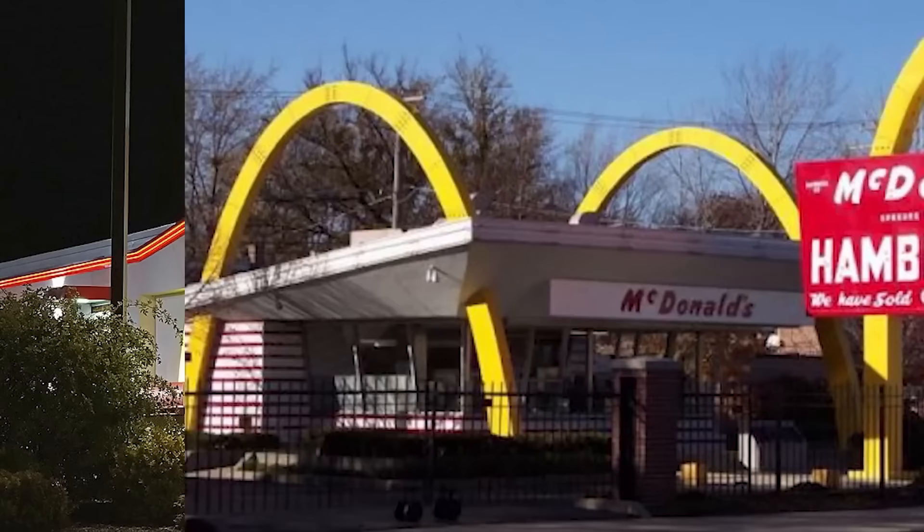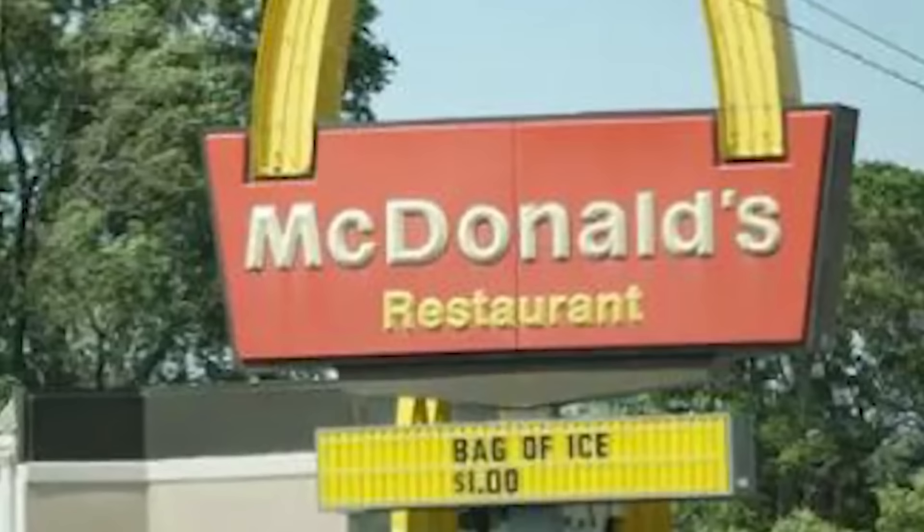Also, since when does McDonald's sell just bags of ice? Look at the side — bag of ice, one dollar. I mean, it's a steal nonetheless, but still, that's odd on its own as well.